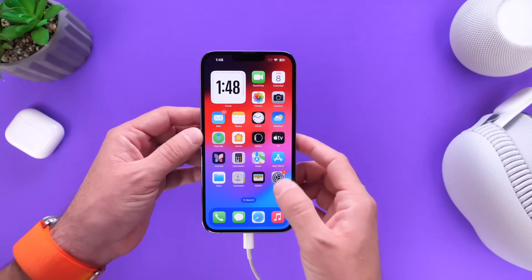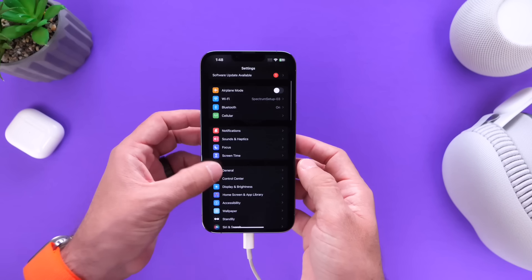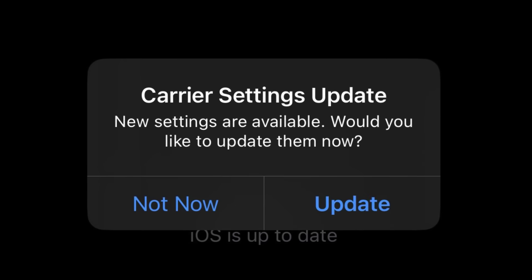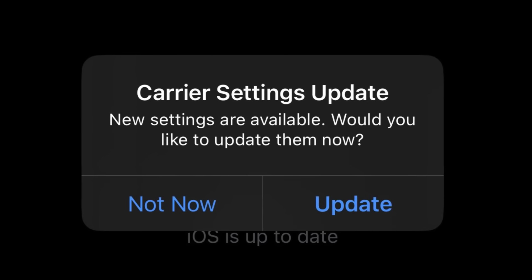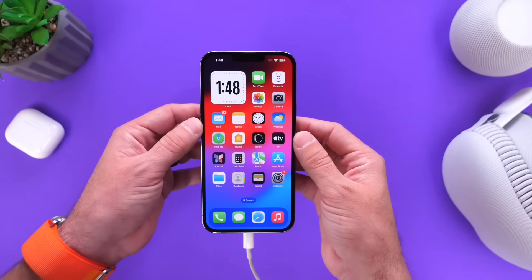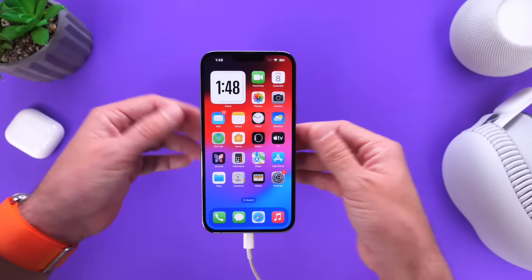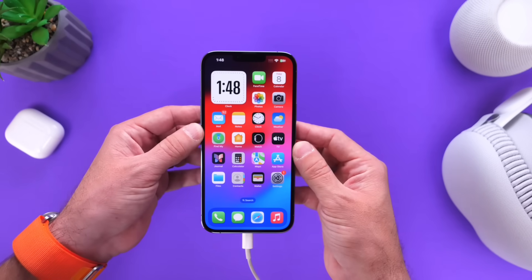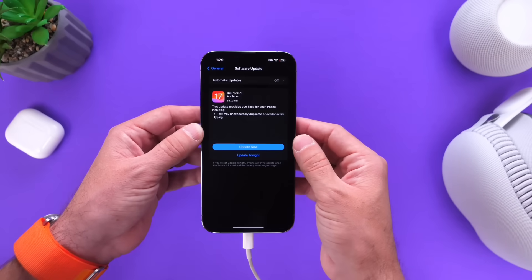If you want to check for carrier updates, you can also do so in Settings. Go to General and go into the About section. If you get a pop-up on your screen to update your carrier settings, make sure you update your carrier settings as well. Not everyone will get a carrier settings update every time Apple releases a new software update, but if you do, you want to make sure you check for that in case your iPhone has not done it automatically.